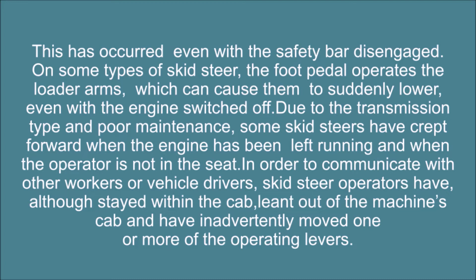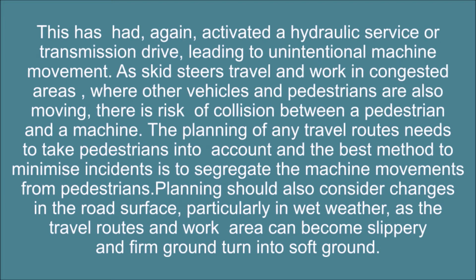Due to transmission type and poor maintenance, some skid steers have crept forward when the engine has been left running and the operator is not in the seat. In order to communicate with other workers or vehicle drivers, skid steer operators have stayed within the cab but leaned out of the machine's cab and have inadvertently moved one or more of the operating levers. This has again activated a hydraulic service or transmission drive, leading to unintentional machine movement.